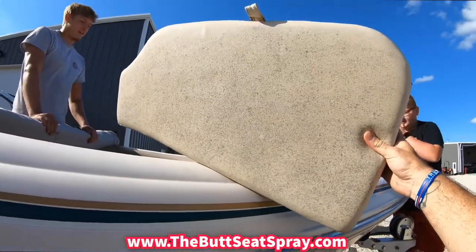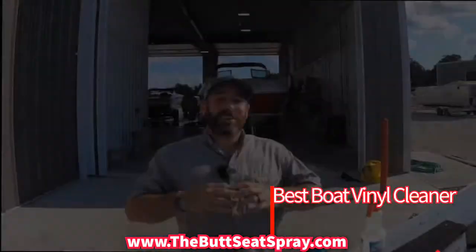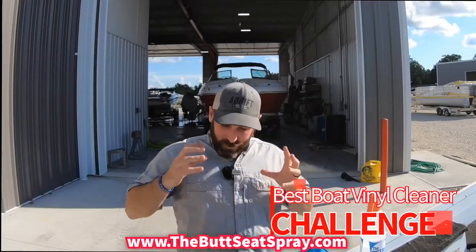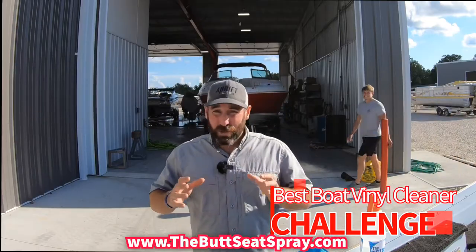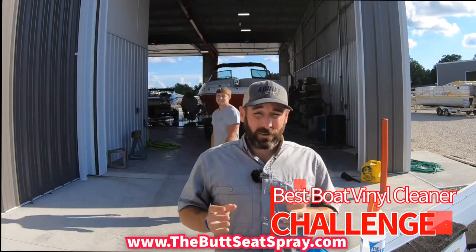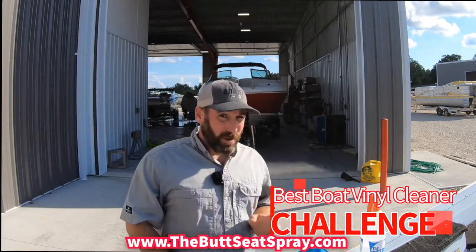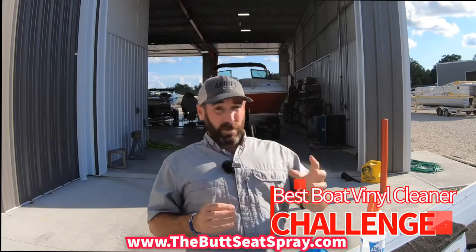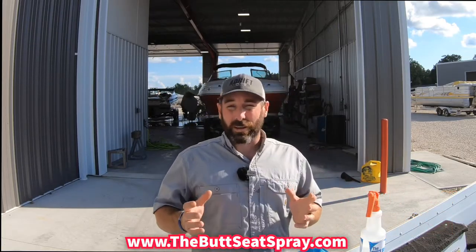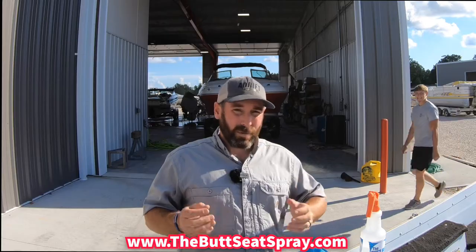The purpose of today's challenge — having my boys bring me the absolute dirtiest seat — is to help show you the absolute best marine vinyl cleaner I've ever seen in my entire career. So let me get started with a quick backstory. For years, I've always used a specific product that I felt was the best in the industry to clean absolute nasty filth, mold, and mildew off boat seats.